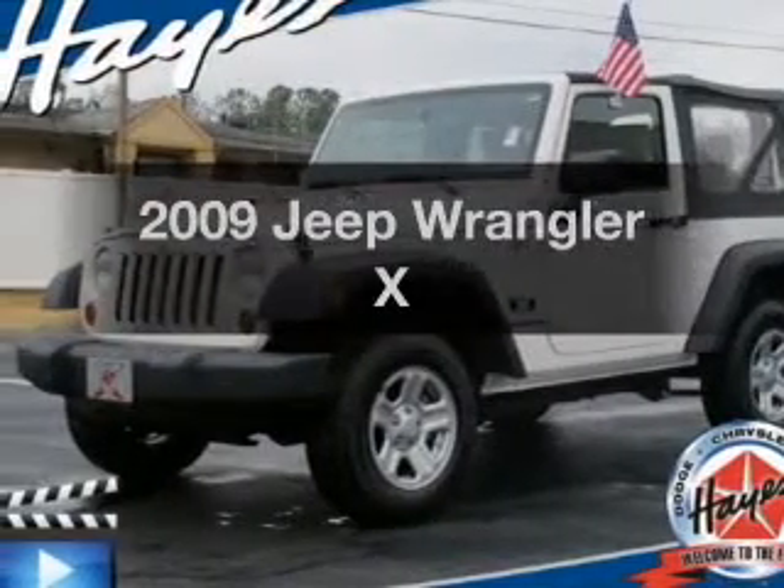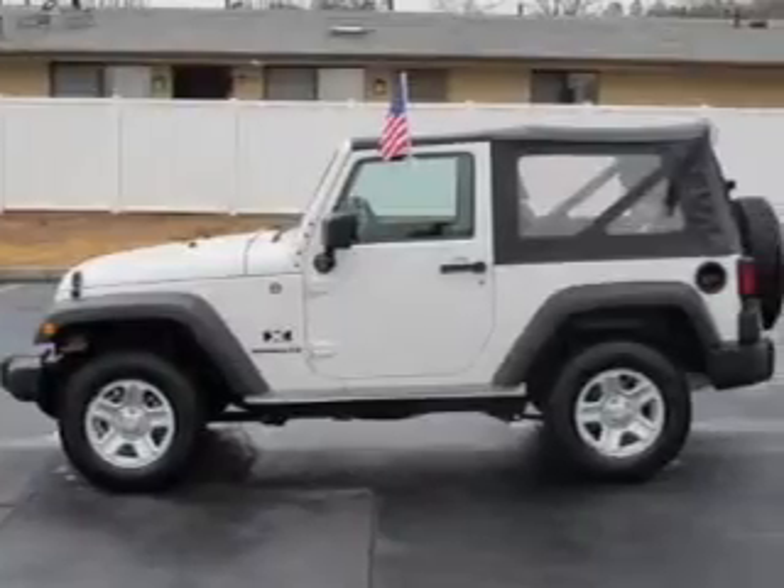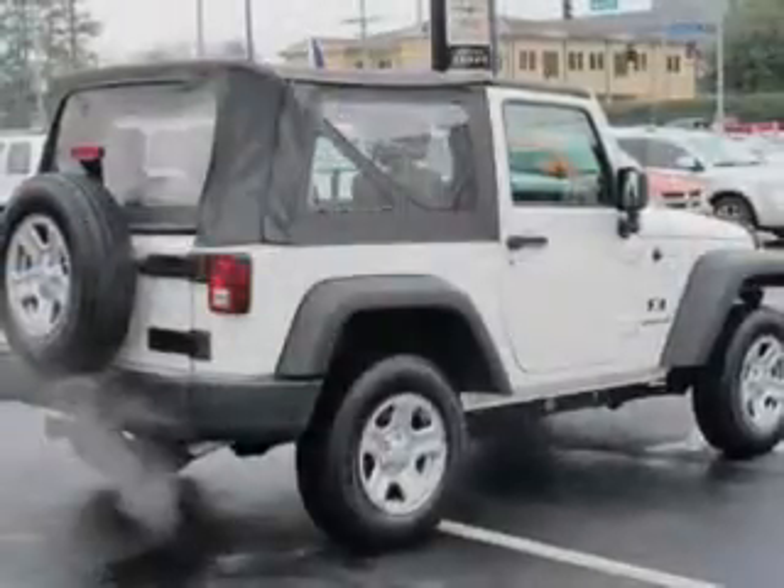Introducing the 2009 Jeep Wrangler. This is the set of wheels you've been looking for, with a reliable 6-cylinder engine that gives you more control with its manual transmission.